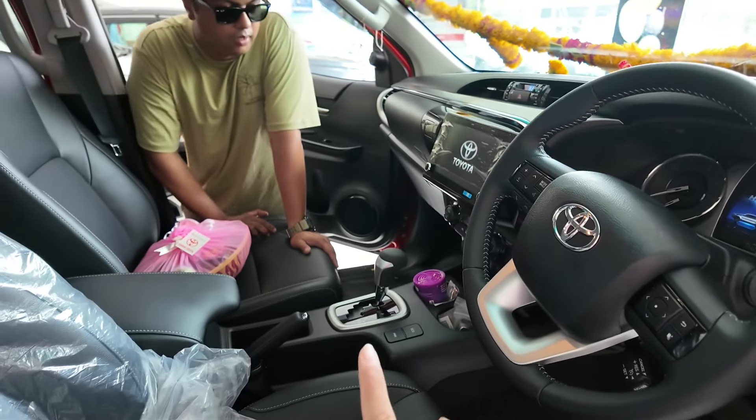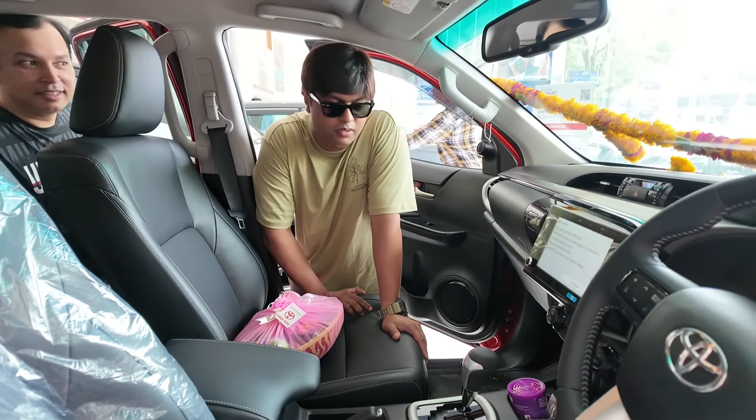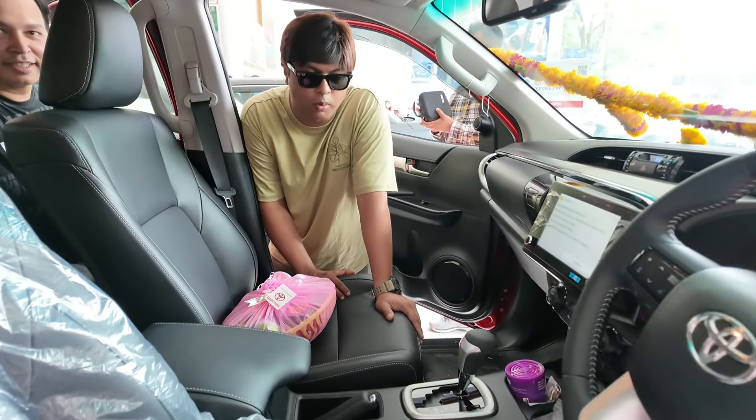The Hilux only comes in automatic, right? In India? No, it comes in manual also, in India. This one is his high-end automatic — top end.